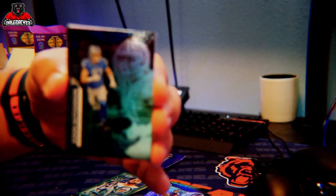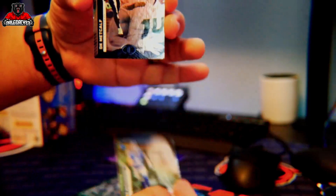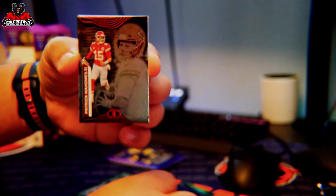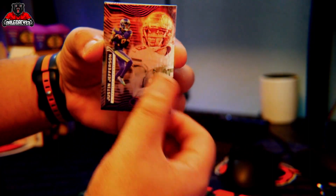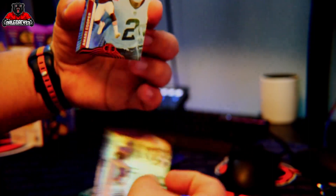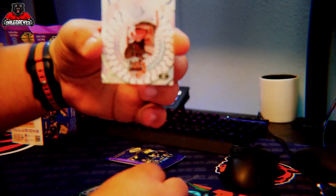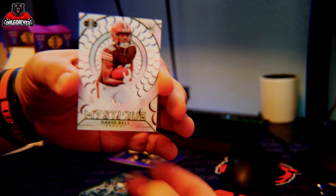Looks like another Aiden Hutchinson to start us off on this pack. DK Metcalf, another Patrick Mahomes, Justin Jefferson, Amari Cooper, and a rookie David Bell mystic card.